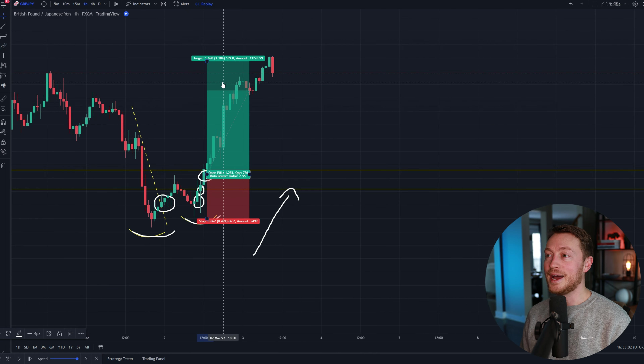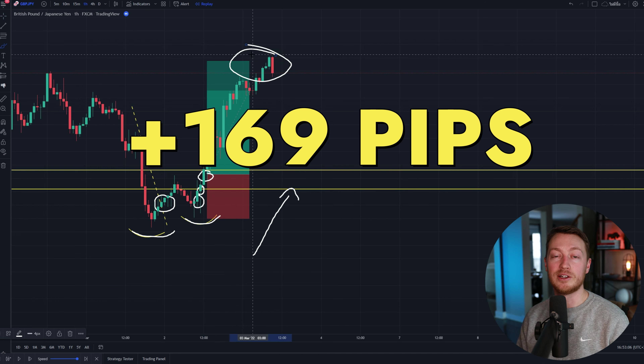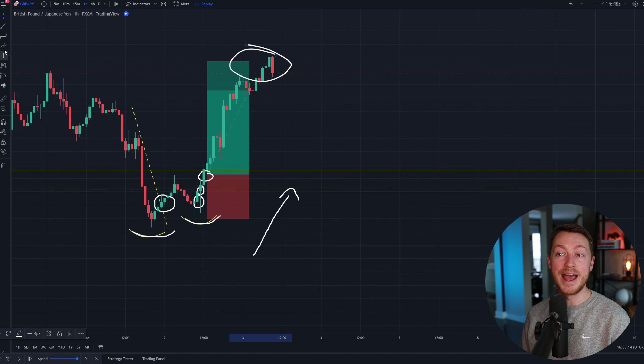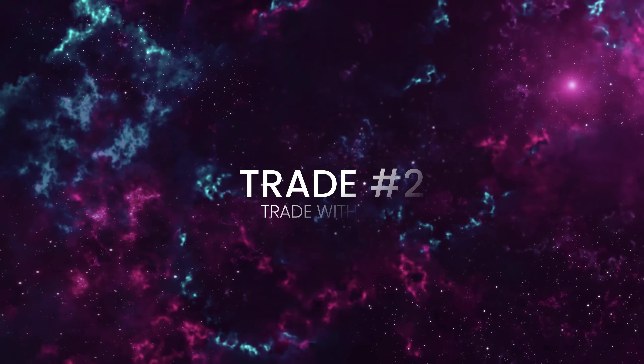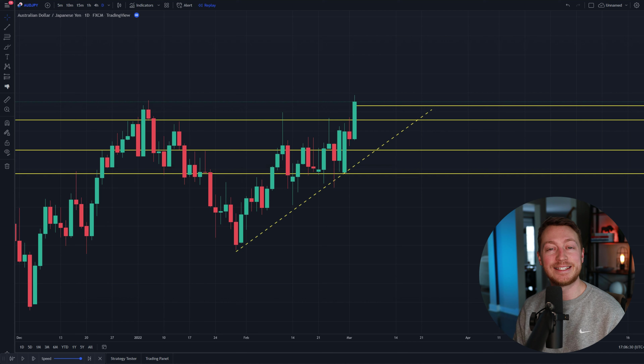You can see exactly what happened — this was a banger. It went in my direction: 169 pips, smashing my take profit. This was a huge trade. I had a risk-reward ratio of 2.55, my stop loss was at 66 pips, and the price didn't even dip into my stop loss area at all. This is a perfect trade — this is what you want to be doing. Let's move into trade number two.